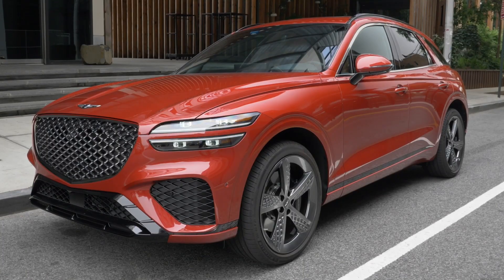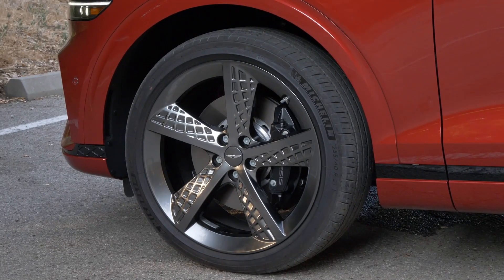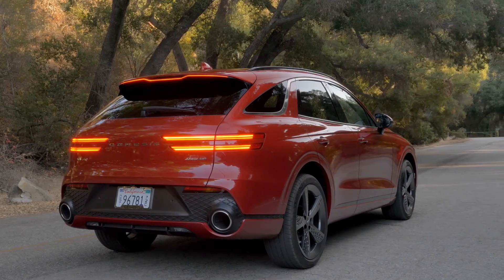Genesis has released the full model year change list for the 2023 model year, so let's go ahead and take a look at what changed for the Genesis GV70. Just a little bit of background: the Genesis GV70 was released for the 2022 model year, so this is the second model year it is in production. There shouldn't be a lot of changes, right? Well, actually Genesis made quite a few changes on this vehicle, so let's dive in and see what changed.